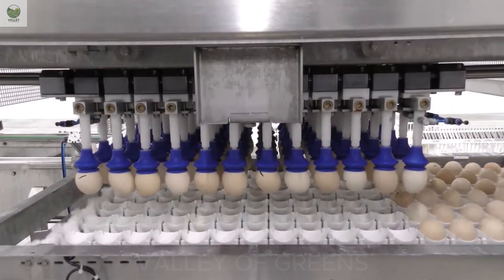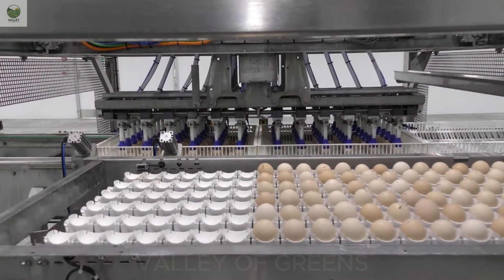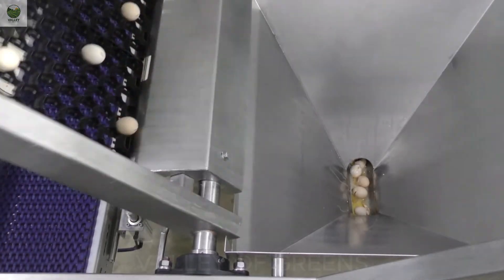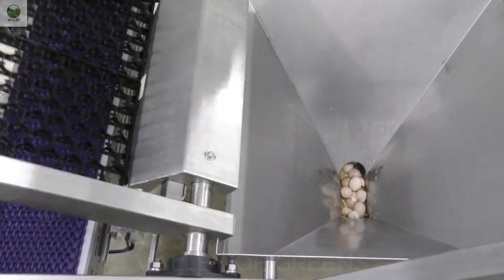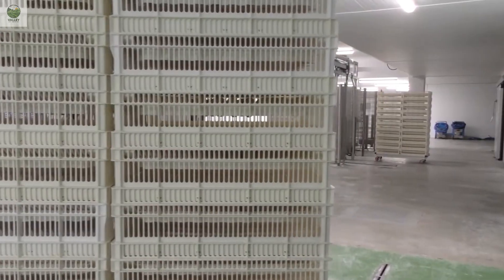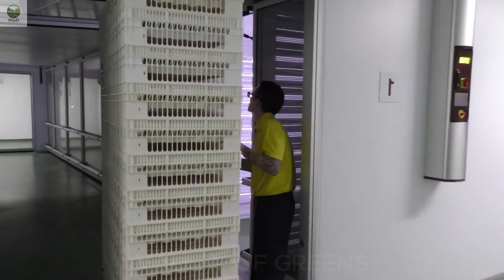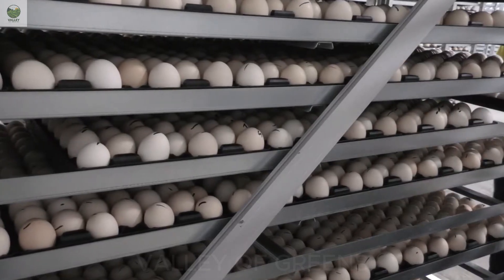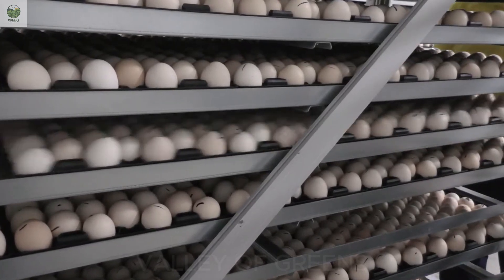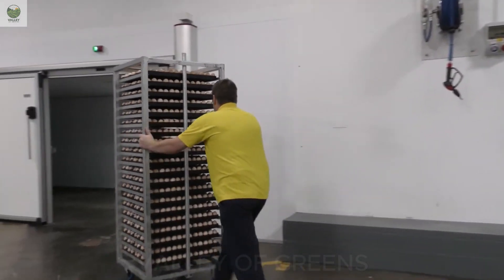Only eggs with uniform size, clean shells, and no defects are selected for the next stages — either to be incubated into chicks or packaged for commercial sale. Before incubation, the eggs must rest at room temperature for 24 hours. This step allows the embryo to stabilize and prevents thermal shock when the eggs enter the incubators. A small step, but a critically important one, ensuring that every tiny life inside has the perfect start.